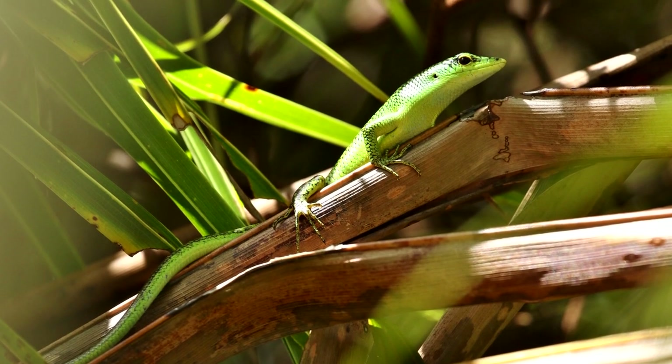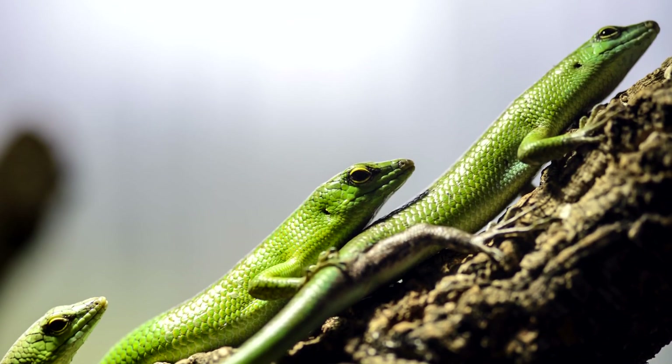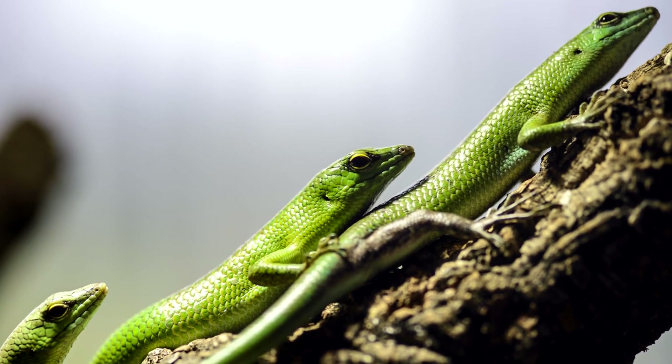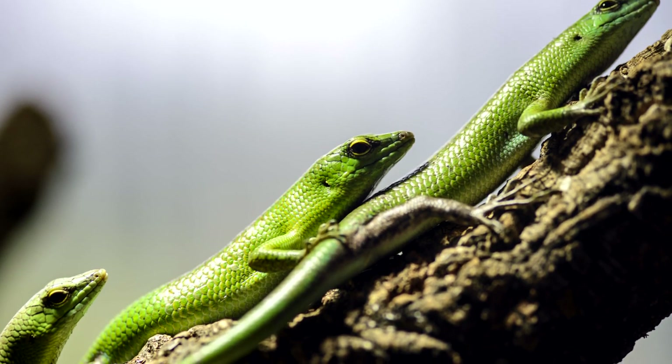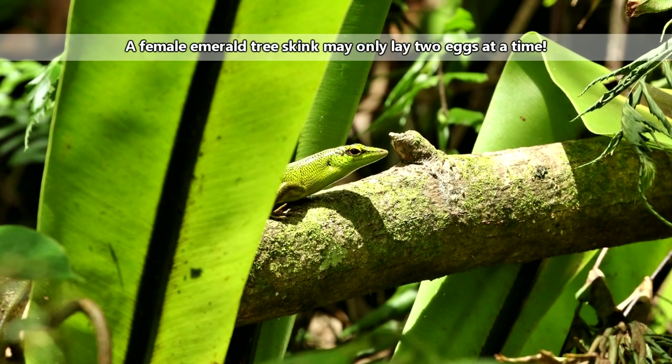The home range for these lizards usually includes a few trees, which may or may not be defended from others depending on population density — basically how many other emerald skinks live in the immediate area. Males are observed to be smaller than females, and there isn't much known about their breeding behavior in the wild.